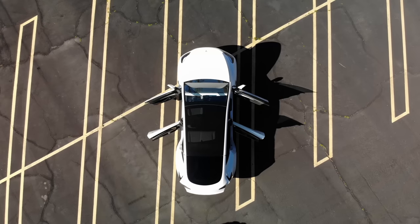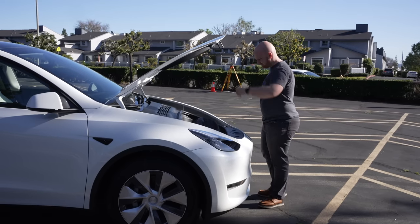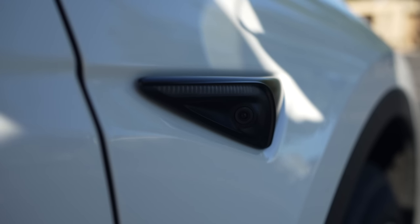From the outside, you'll see standard doors, a powered hatch, and a manual hood to get to the front trunk. You'll also see 8 cameras around the car, all of which contribute to Tesla Vision. This is how Tesla enables safety assist features, autopilot, and more.